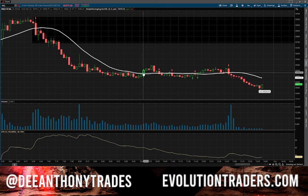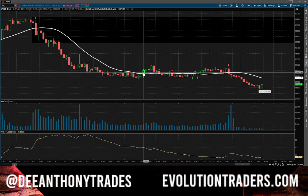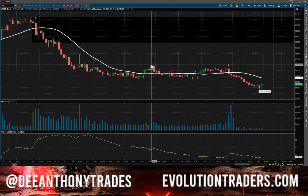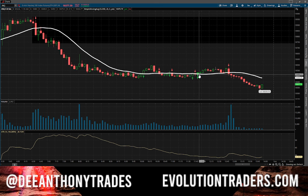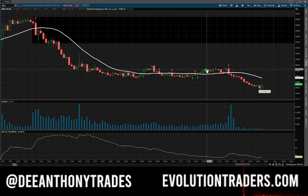Then I got back into a long position playing micro contracts once again, and once I got into those micro contracts that also hit for another 20 points. That trade was taken on stream, and we took another trade on stream as well — you guys can go back and watch that. It was around 11:50, and that was also a long that hit.